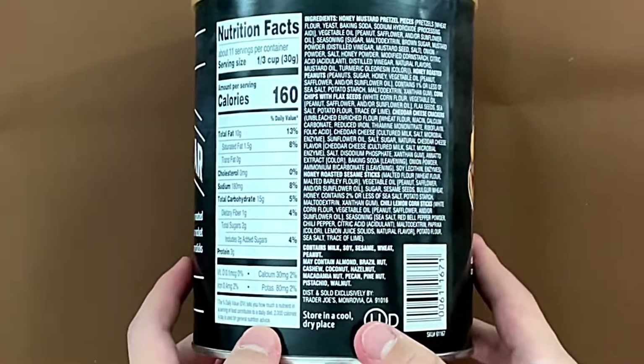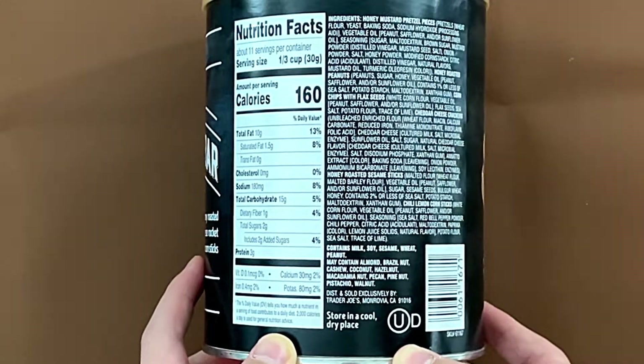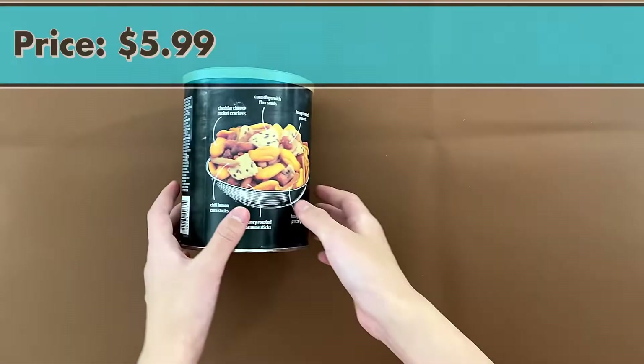Nutrition facts and ingredients: it contains milk, soy, sesame, wheat, and peanut. May contain almond, Brazil nut, cashew, coconut, hazelnut, macadamia, nut pecan, pineapple, pistachio, and walnut. The price is $5.99.